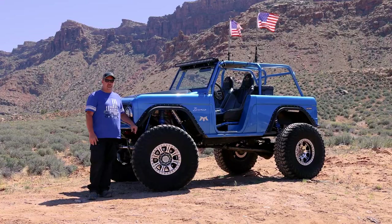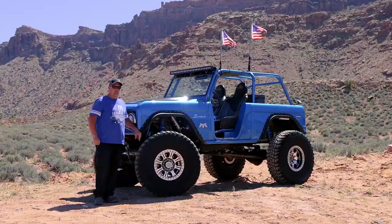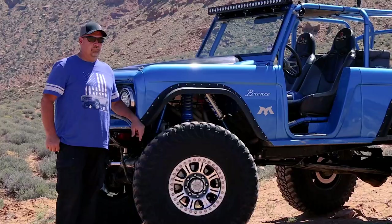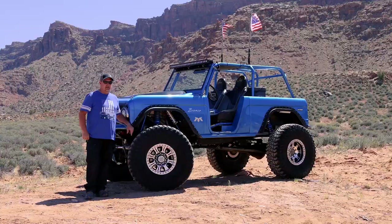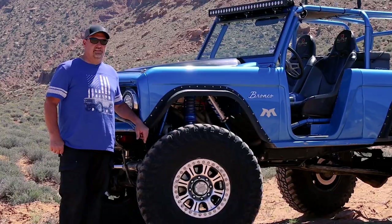Later it turned into my toy that we just keep playing with and come down to places like Moab to play on the rocks and wheel in Montrose. The Bronco has been through a couple of transformations — from daily driver to mud runner to sled puller to rock crawler as you see it now.